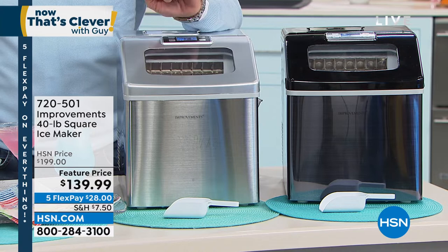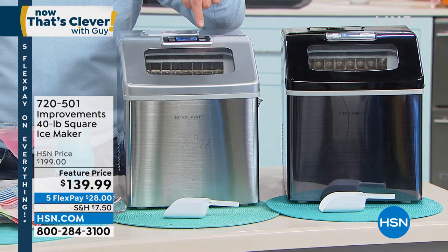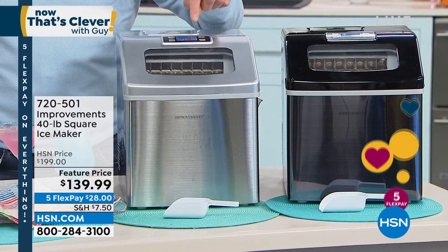You can put any kind of water that you want — ordinary tap water, filtered water, distilled water, whatever you want inside there. Plug it in, all digital control, and every day you're going to get 40 pounds of ice.